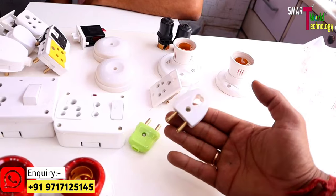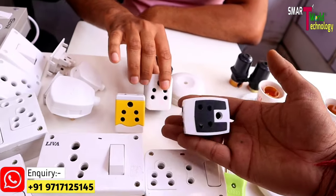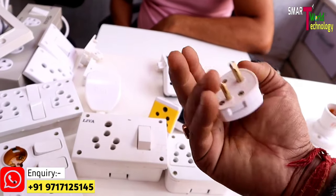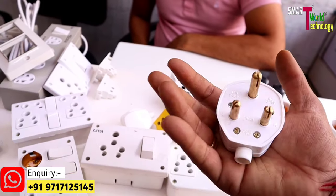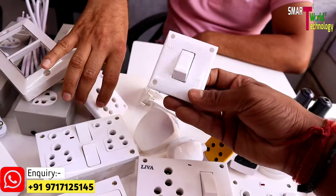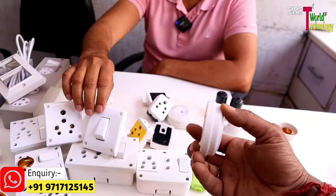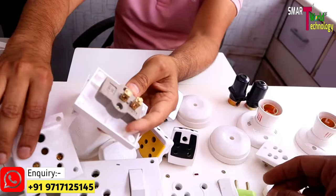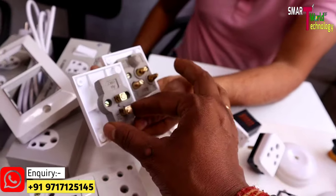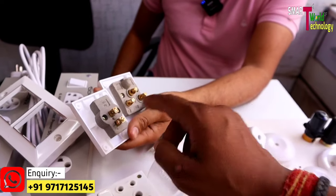You can see the top — the top is the multi-plug. The multi-plug is 6 ampere and the top is also 16 ampere — used for AC and geyser. The modular socket is also 16 ampere. This is the ceiling rose — the socket is the same. For safety purposes, all the modules are available.